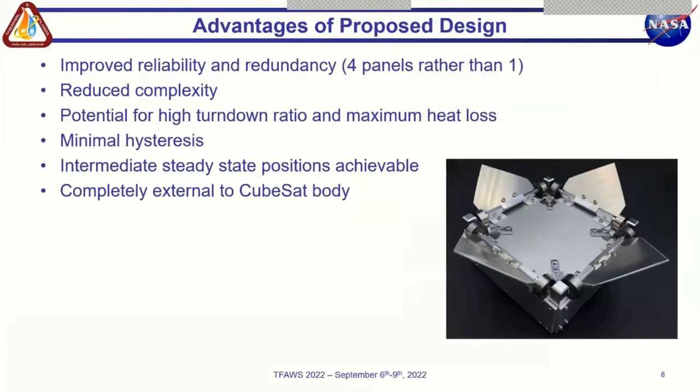Advantages of this system include improved reliability and decreased complexity and weight from not relying on an active thermal control system. Additionally, this design can offer a potentially higher turndown ratio and maximum heat loss due to the use of optimized deployable radiator fins. This design also has the advantage of being able to reach intermediate steady state positions with minimal hysteresis due to those bimetallic coil actuators.